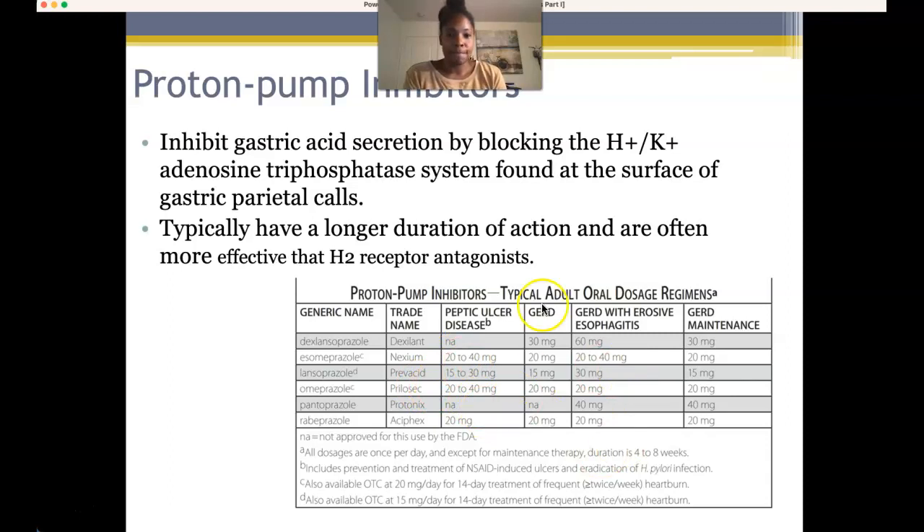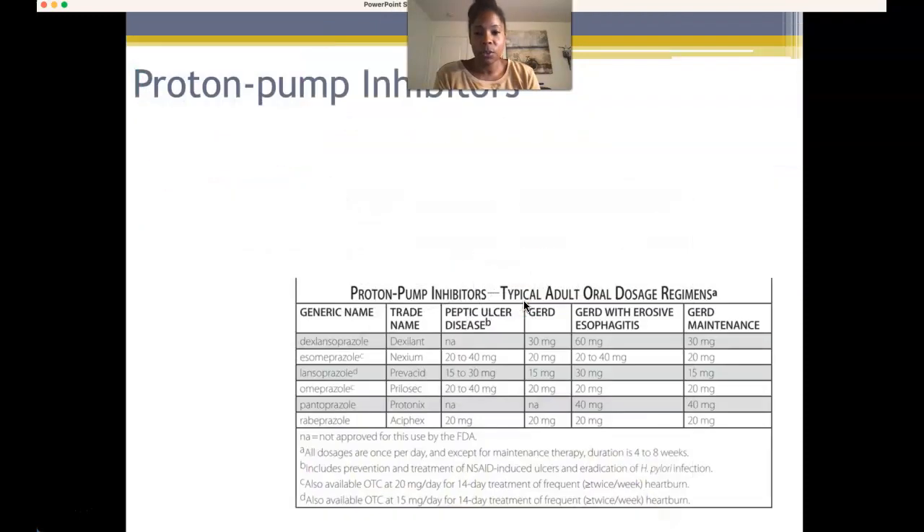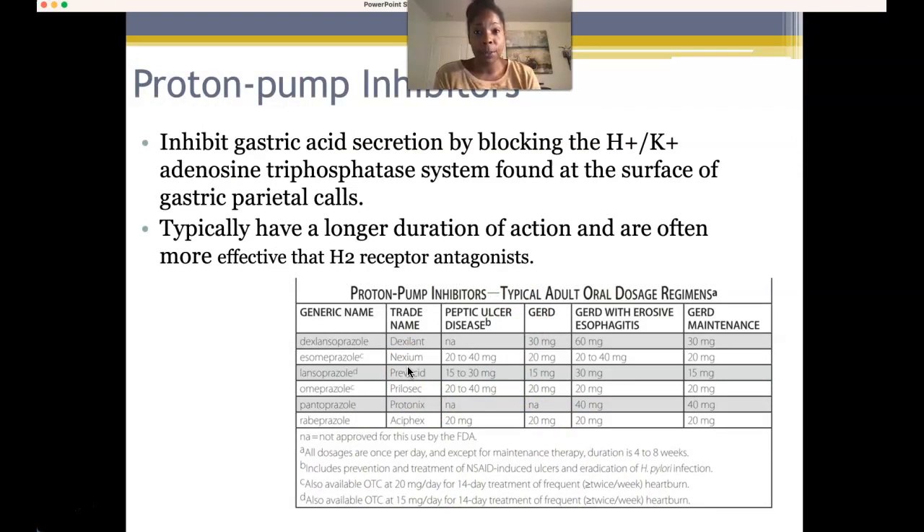Proton pump inhibitors have a longer duration of action and are most effective for long-term treatment compared to H2 antagonists. With peptic ulcer disease, doses tend to be slightly higher than those used to treat GERD. For erosive GERD, doses may also be higher to protect and increase the mucosal layer. You need to know at least three proton pump inhibitors by name: Nexium, Prevacid, and Prilosec. They have a slower onset of action — anywhere from one to two hours.